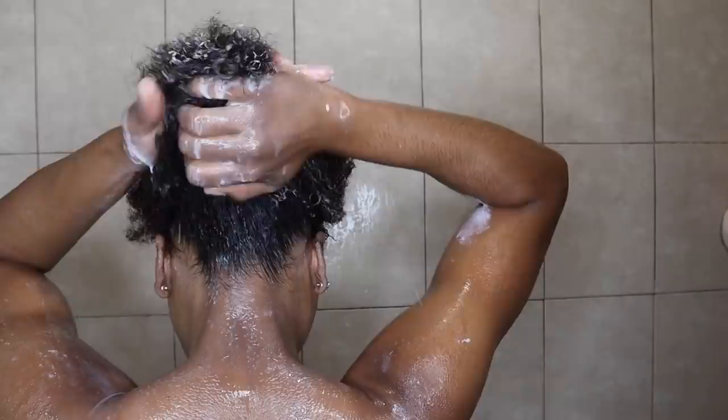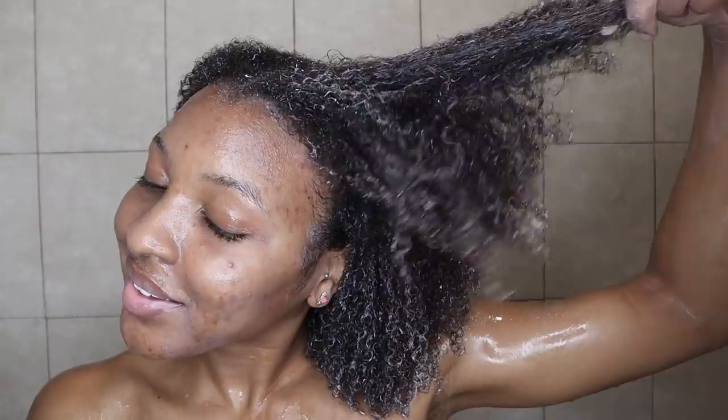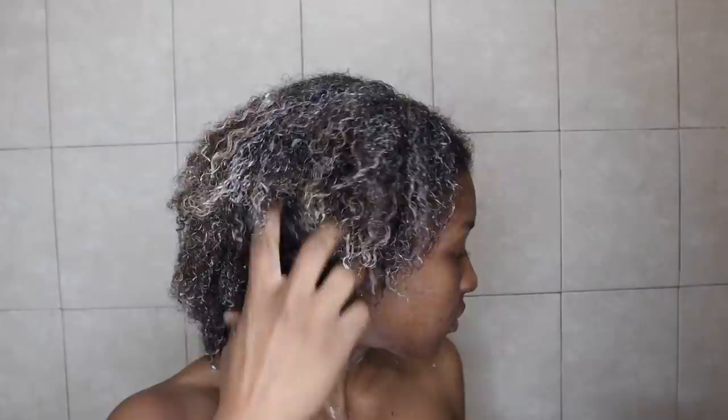I absolutely love this deep conditioner — it moisturizes my hair so well and my curls are always popping. The consistency is not too thick and not too slippery, which makes applying it to my hair super easy. This is what my hair looks like after I applied the deep conditioner throughout — I also finger detangled while applying it since I had already detangled with the Felicia Leatherwood brush. I let it sit for 20 minutes, rinsed it out with warm water, and my hair looks amazing — nice and moisturized.